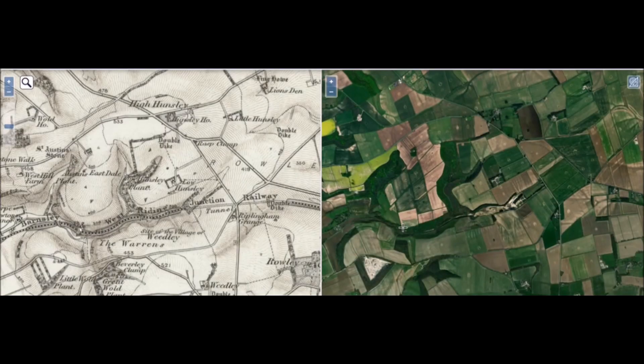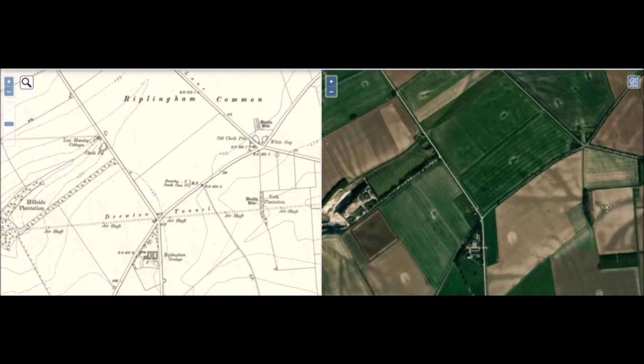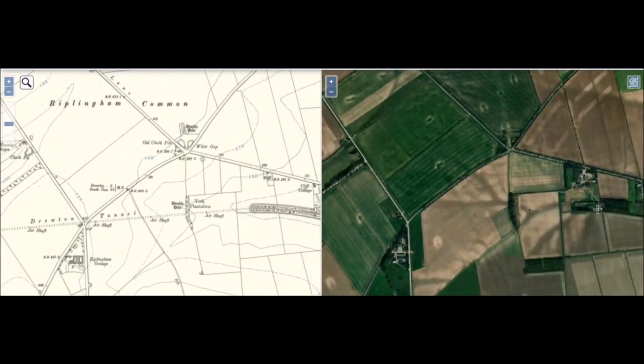I'll just jump in here with the side-to-side map. What we're going to be looking at on this video is mainly the tunnel down here, which we'll go into in a moment. We'll also look at this portal here for the Drewton tunnel, and then we can't access this tunnel because the eastern portal is all penned in by farmers' fencing — we can't get through there.